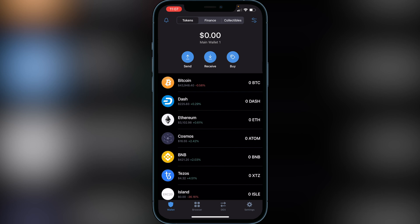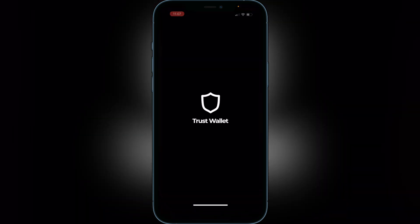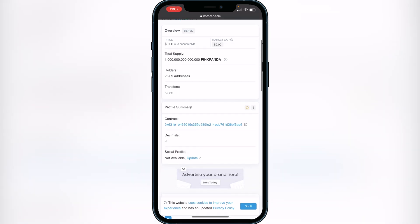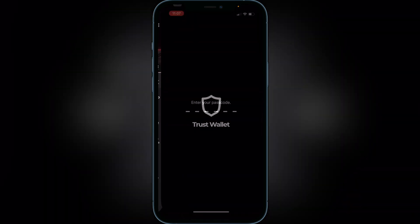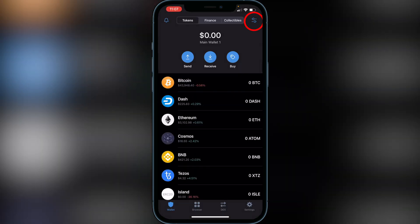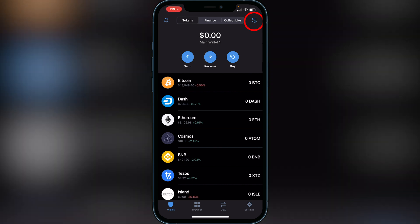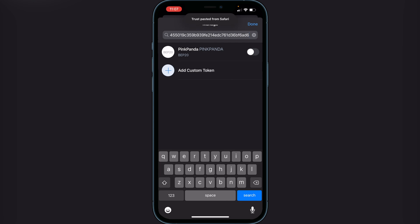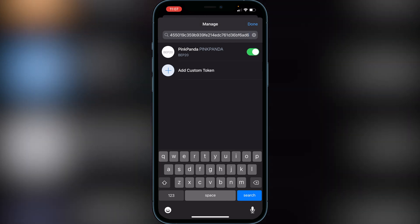First, we need to add the Pink Panda token to Trust Wallet. I'll have a link in the description to the BSCScan website where we'll copy the contract address and paste it into Trust Wallet. On the BSCScan website, scroll down and you'll see a Contract field — click the copy button beside it. Back in Trust Wallet, go to the top right of your screen where you see the two lines and two circles, click that, paste the contract address in the search bar, and you'll see the Pink Panda token pop up. Enable it and click Done.